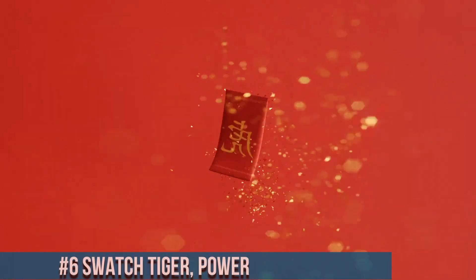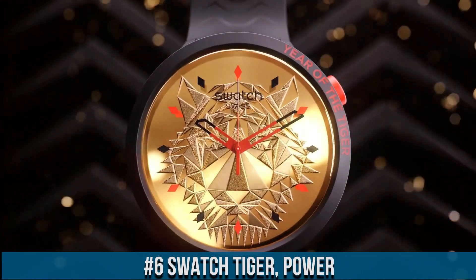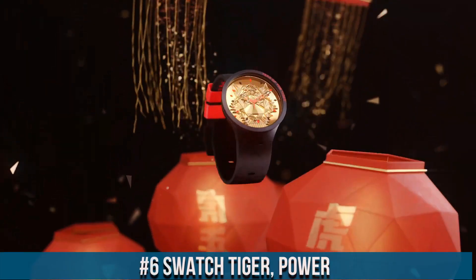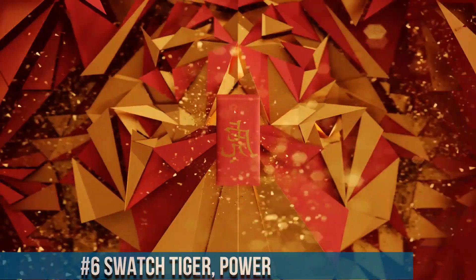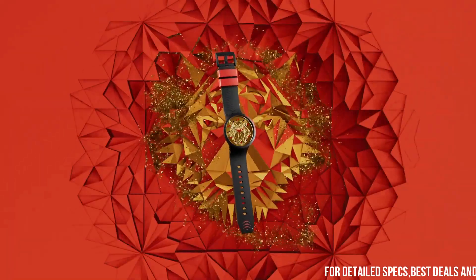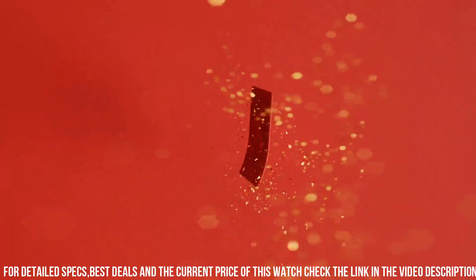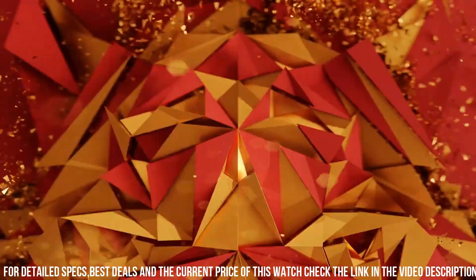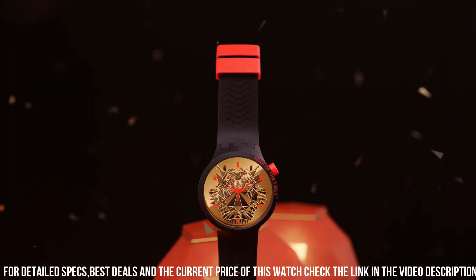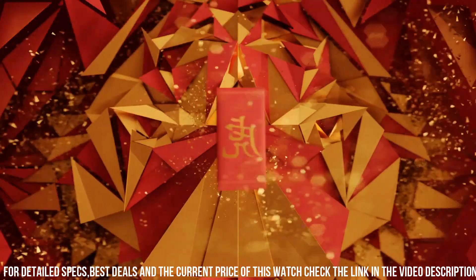Number 6: Swatch Tiger Power. Captures the essence of the wild with its captivating designs. These watches feature a 41mm case adorned with an intricate tiger motif, reflecting strength and energy. The dial showcases the fierce tiger print, while the black hands and indices provide clear timekeeping. With reliable Swiss quartz movement, the collection offers accurate precision. The robust build includes 30 meters of water resistance, combining style with functionality. The silicone strap ensures comfort and versatility.